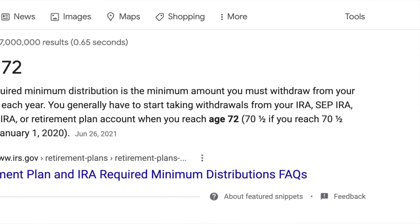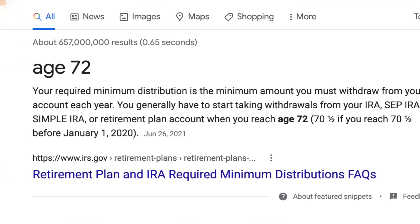Also, the Roth IRA does not have required minimum distributions — unlike other retirement accounts like the traditional IRA or the 401k. The tax benefits get even better, as you're allowed to pass your Roth onto your spouse without any sort of tax consequence, and they are not forced to take any required minimum distribution. They can simply leave that money invested and allow it to grow for as long as they wish.